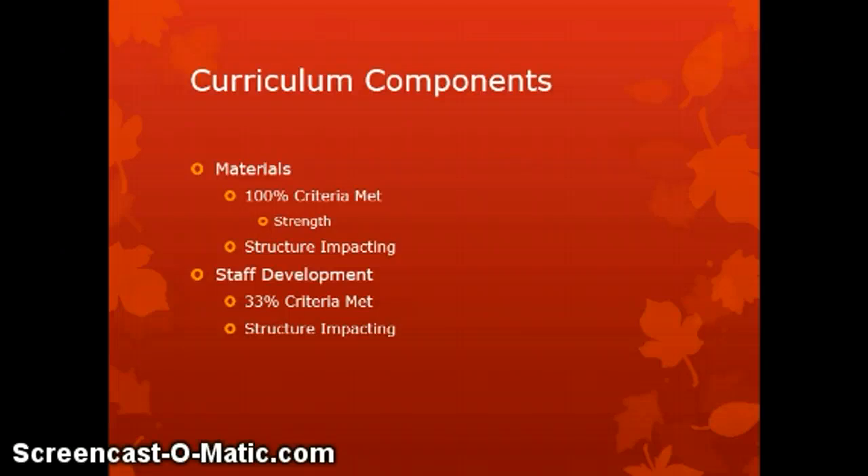Now that we've examined the science curriculum at Corbin High School, let's move on to the recommendations. As we consider the recommendations from the evaluation, we'll look at them in terms of long-term and short-term items. The short-term items are recommendations for the forthcoming year, and the long-term items should be considered in subsequent years following that first year.